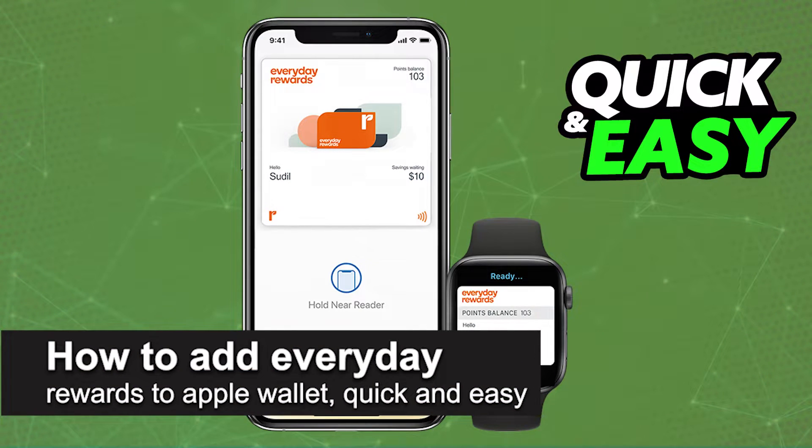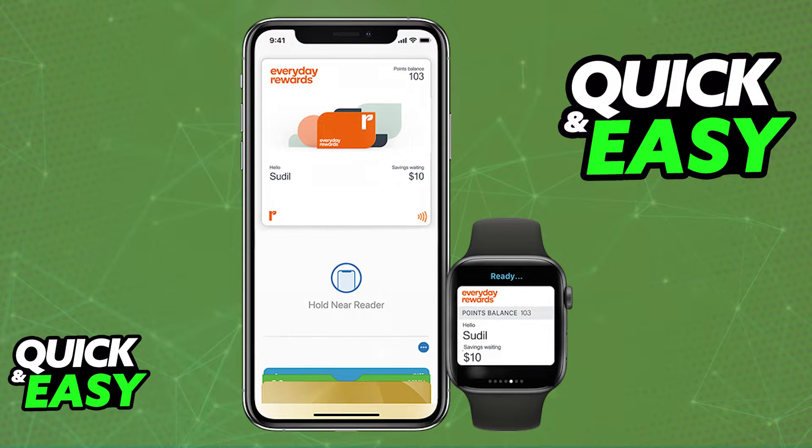In this video I'm going to teach you how to add your Everyday Rewards card to Apple Wallet. It's a very quick and easy process, so make sure to follow along if you have a Woolworths Rewards card that you wish to add to your Apple Wallet or any other similar card.